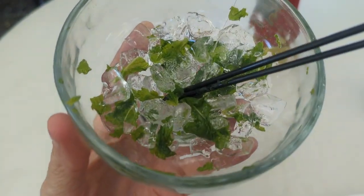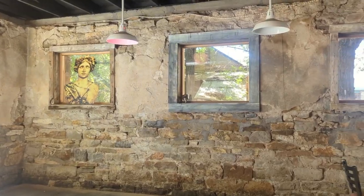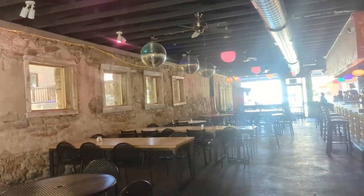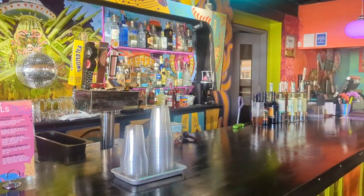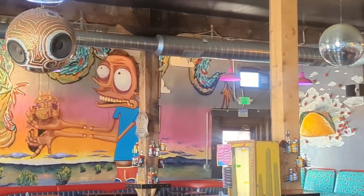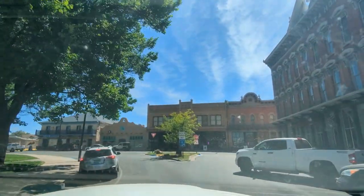You have green stuff in your cup. That's mint — and that's all that's left. You gotta eat your greens! Look, they've got disco balls. Only in New Mexico — well, maybe not only in New Mexico.